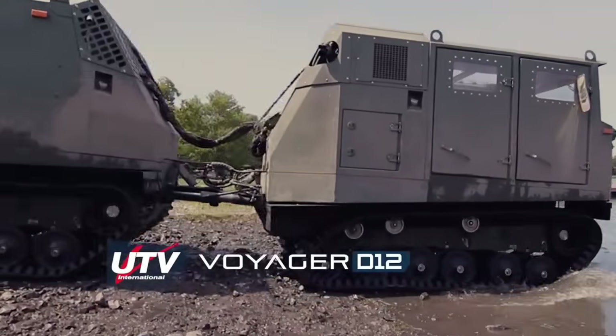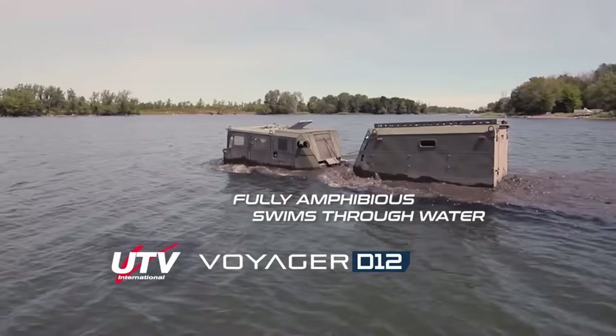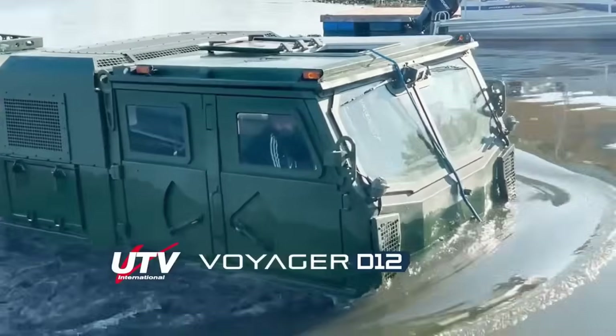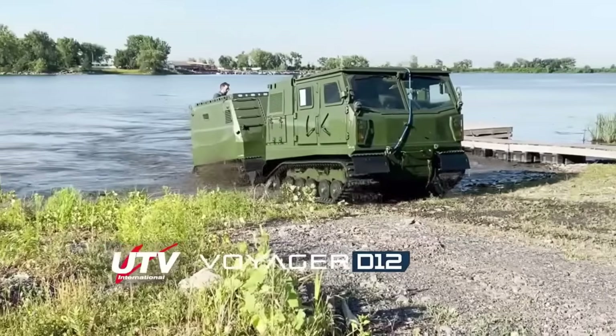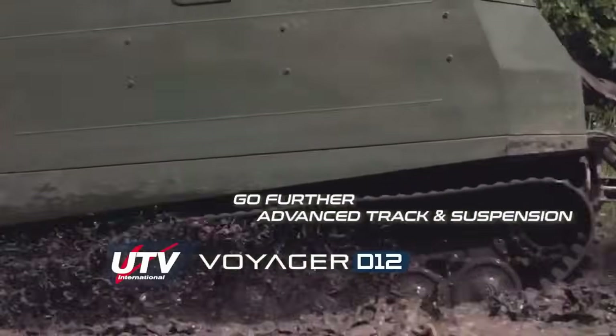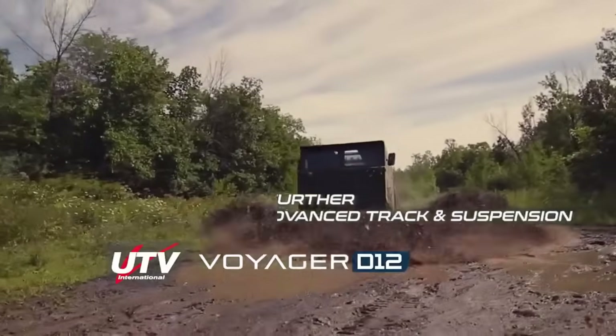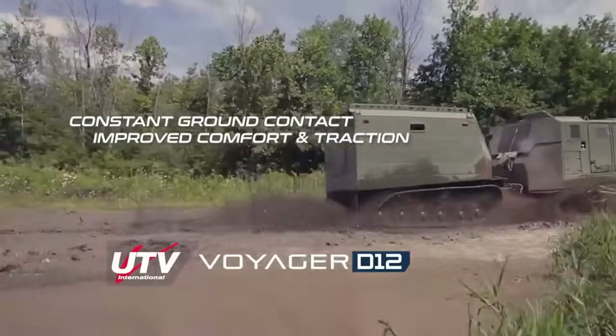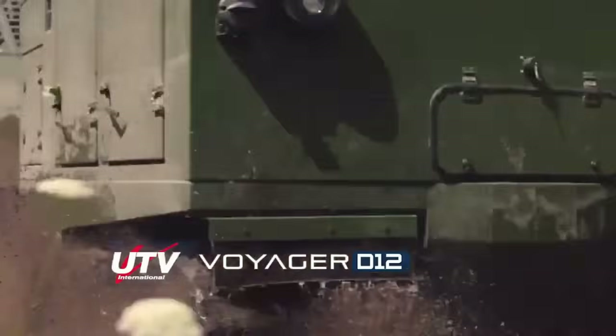The Voyager D12, developed by UTV International, stands out as an advanced articulated hybrid diesel-electric personnel carrier designed to excel in tough off-road conditions across the United States, Canada, and other countries. This versatile vehicle combines a hybrid diesel-electric system with independent electric traction motors on each car and is built to transport 12 people.